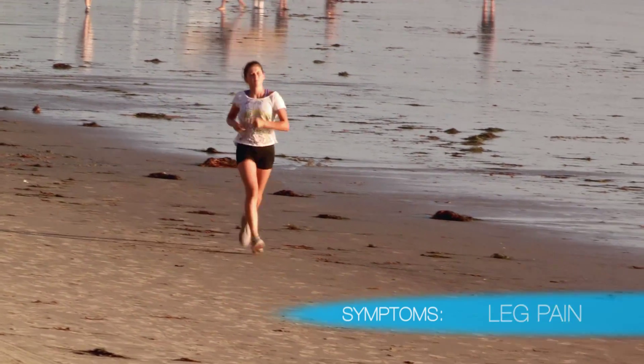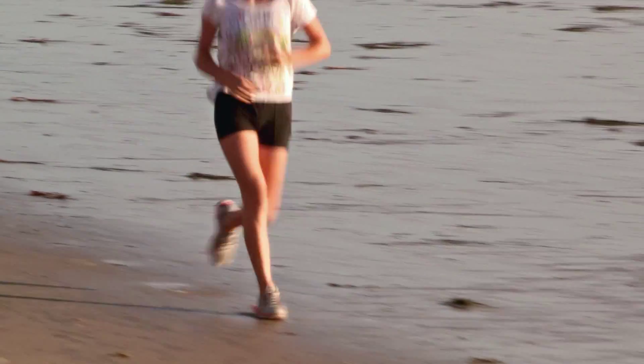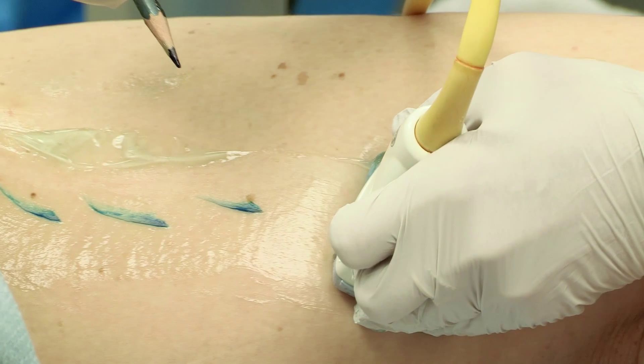Symptoms like leg pain, heaviness, or fatigue can occur even though the outward physical appearance of the leg is normal. Let's take a look at what's going on just below the surface.